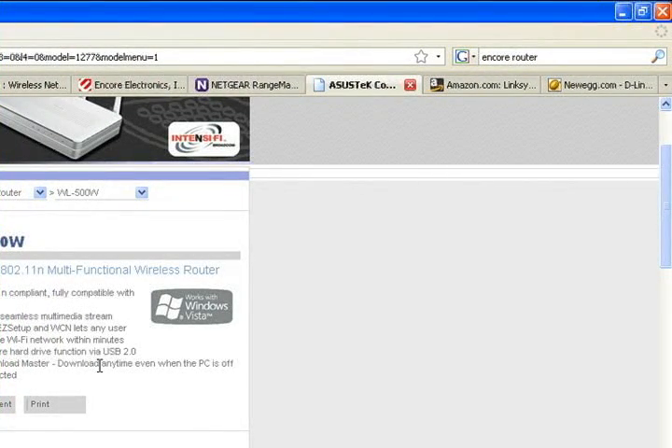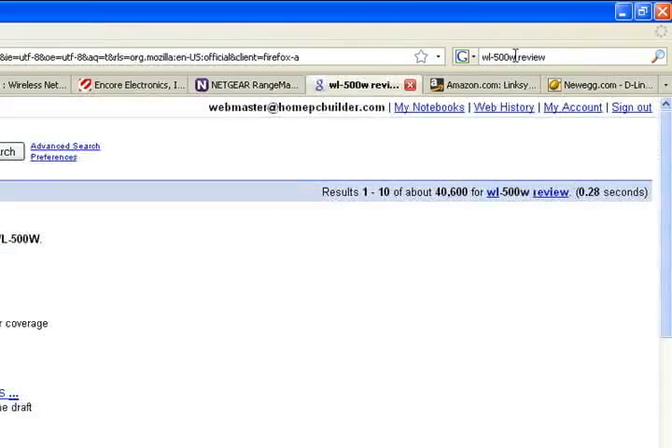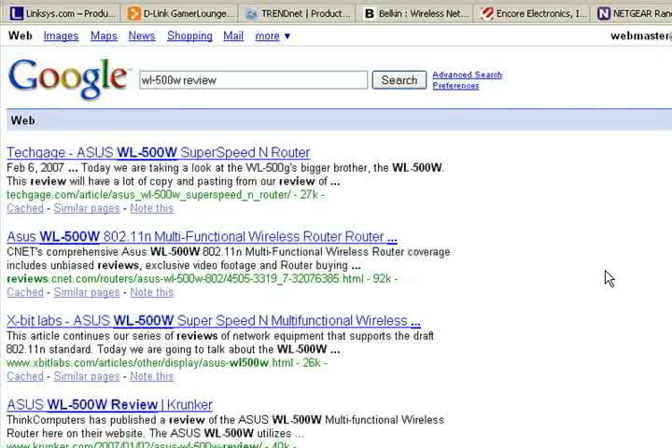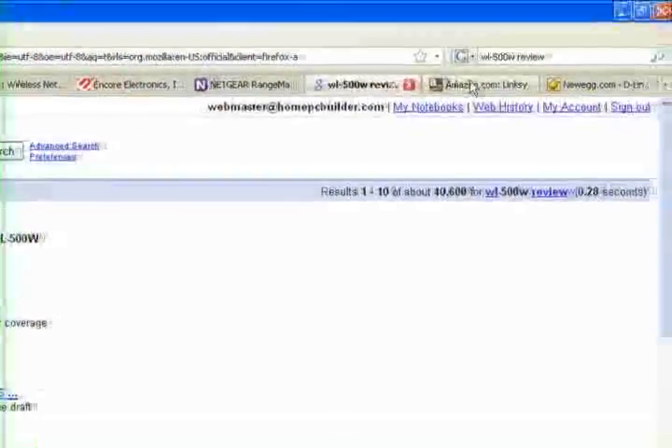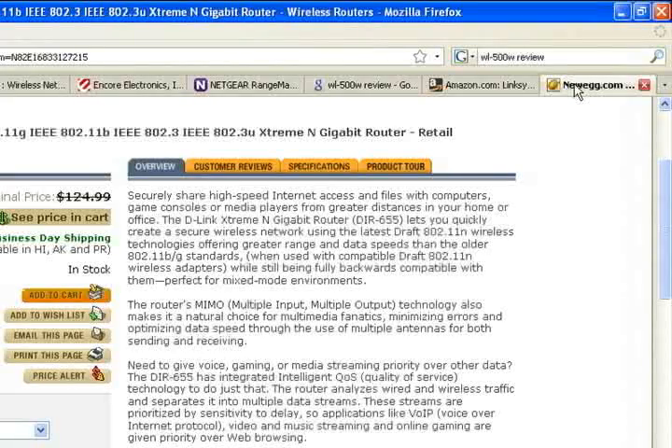Before you decide on a router, you need to read lots of reviews. Do a Google search for the model number you're looking at and 'review,' and you'll find several professional reviews. Now, these professional reviews are great, but don't overlook end-user opinion. Both Amazon and Newegg.com have great end-user reviews. They each use a five-star system.